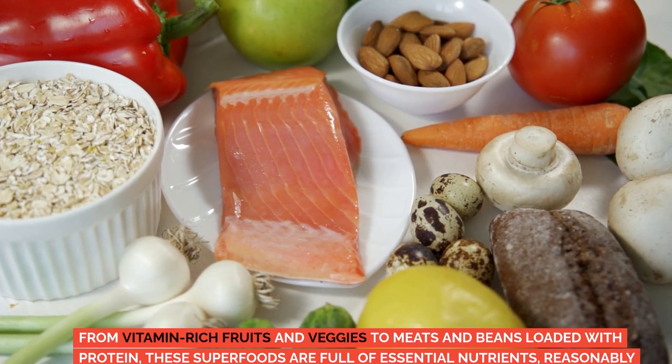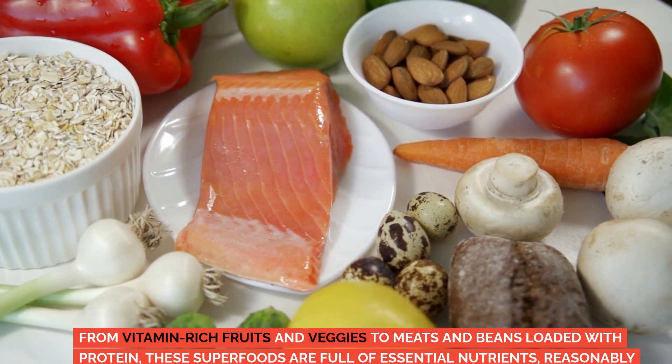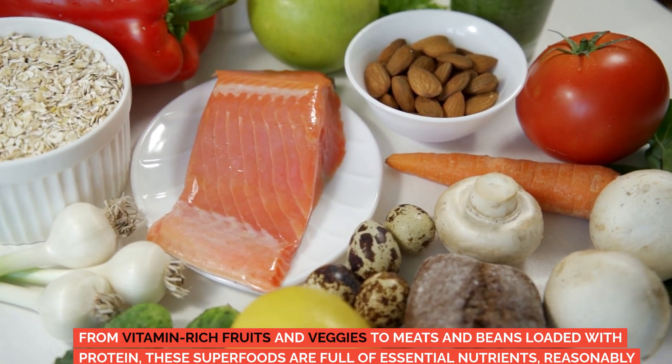From vitamin-rich fruits and veggies to meats and beans loaded with protein, these superfoods are full of essential nutrients, reasonably priced, easy to prepare, and delicious.